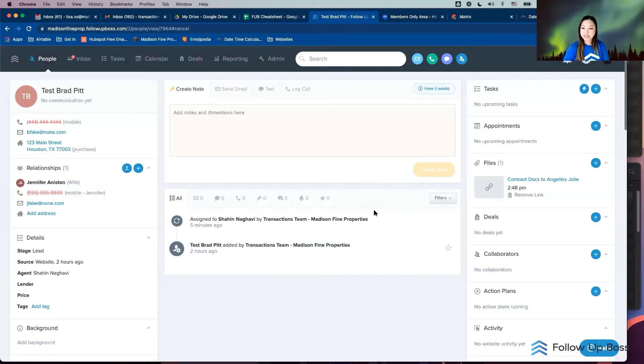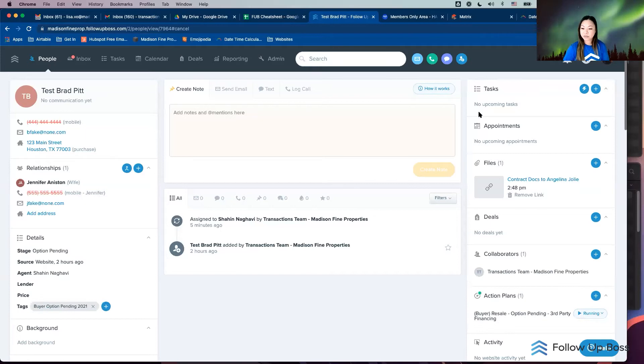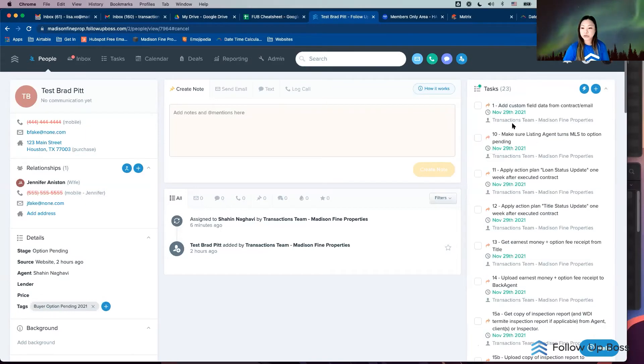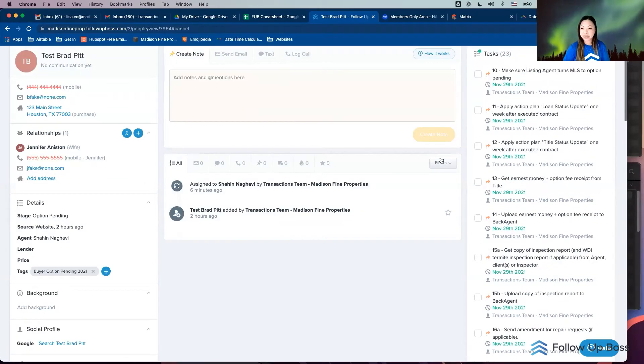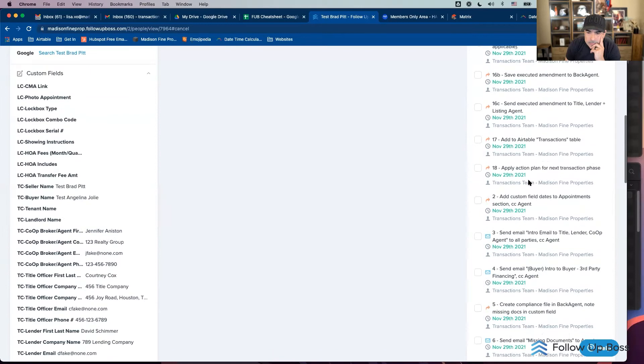I'll activate this plan and it'll give me all my tasks. Sometimes you need a refresh, but there it is. I numbered my tasks so I know the order — unfortunately Follow Up Boss puts the '1' at the front so number two goes to the bottom. Your first task tells you to add all your custom fields from the contract, which we've done. I'll click done on that and skip down to number two.